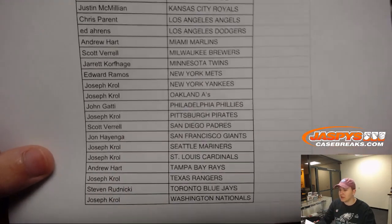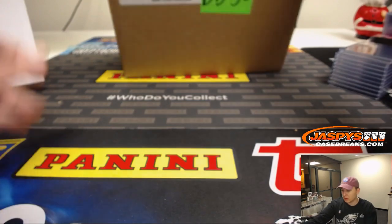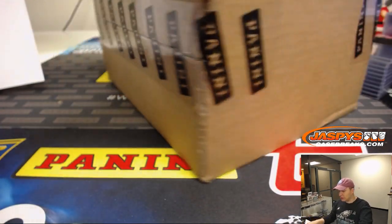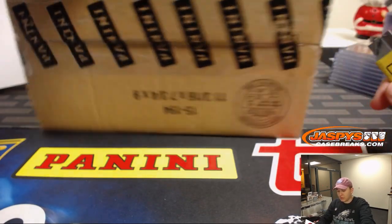We've got a master case in front of us here. So what we have to do is we've got to open it up, see which inner case we're doing for pick your team five and which one we're doing for pick your team six.